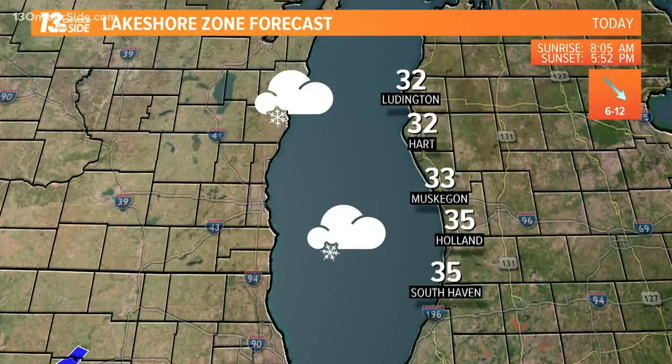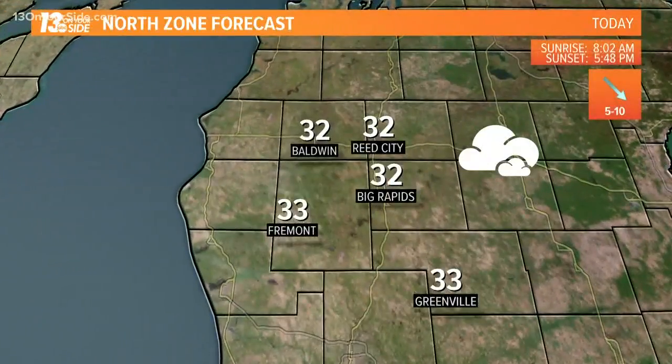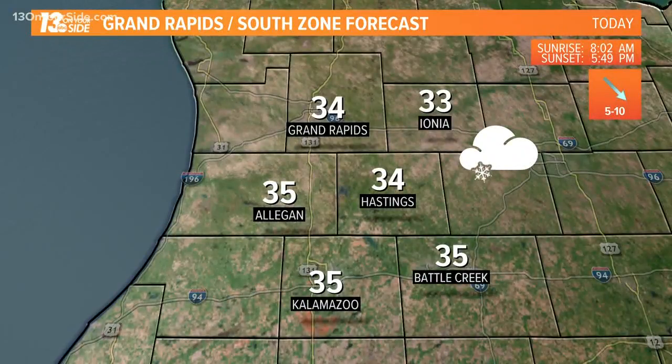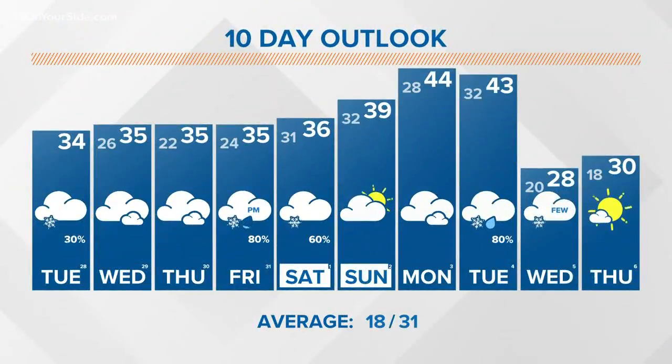Lakeshore zone forecast: low to mid 30s today. Inland locations staying right around freezing, farther south heading up to 34 in Grand Rapids and Hastings as well. Your 13 on your side forecast showing very similar temperatures through the week — light snow today, otherwise dry until Friday evening, and we'll see possibly some light accumulations into Saturday before warming up early next week.